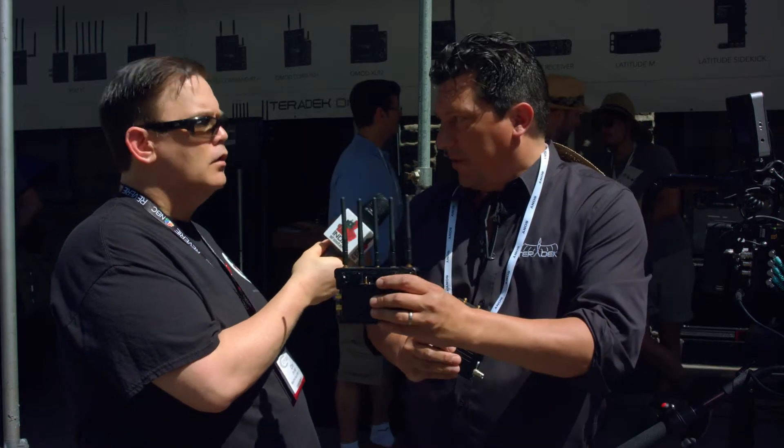That's a transmitter? Well, this is a receiver. Right, so this is an LT transmitter. The LT is fully compatible with the existing Bolts, but we stripped it down to bring the price point down for more users. Instead of SDI and HDMI on the same unit, you buy an SDI-only or HDMI-only unit. You don't have battery pass-through and you don't have LUT support. But for a lot of users who just need to frame and focus, a one-to-one SDI — it's a way to be in the Teradek ecosystem at a much lower price point.